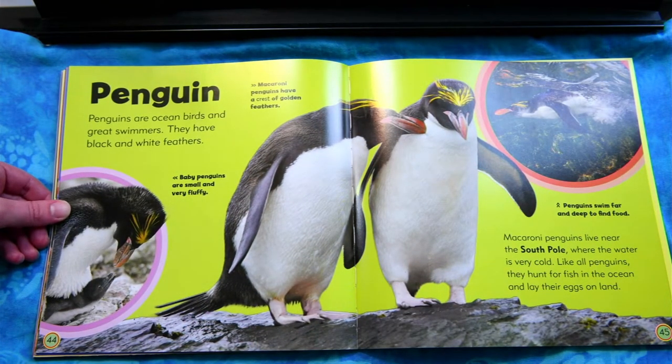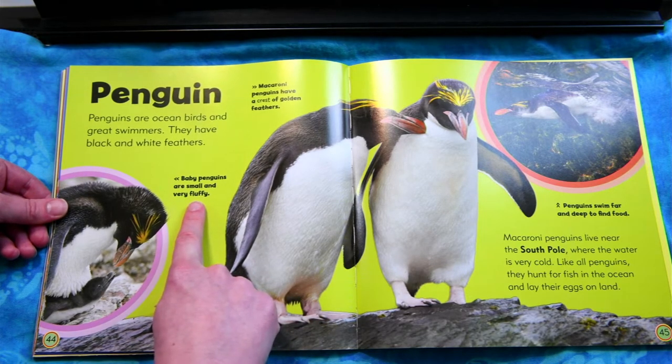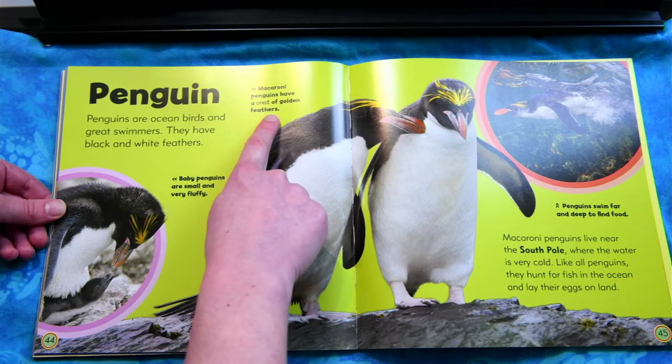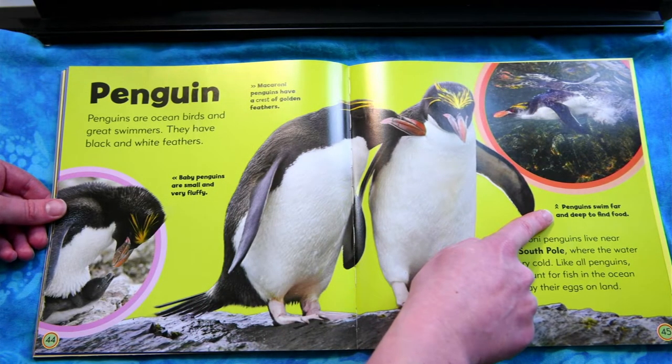Penguin. Penguins are ocean birds and great swimmers. They have black and white feathers. Macaroni penguins live near the South Pole where the water is very cold. Like all penguins, they hunt for fish in the ocean and lay their eggs on land. Baby penguins are small and very fluffy. Macaroni penguins have a crest of golden feathers. Penguins swim far and deep to find food.